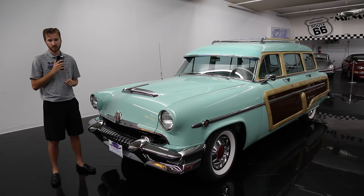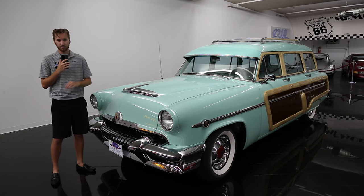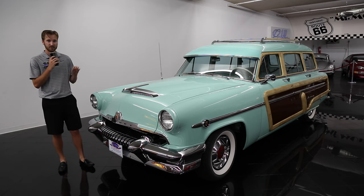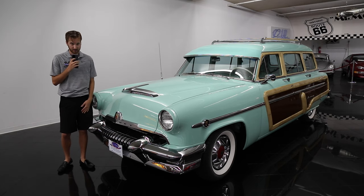The Mercury Marquis went from a sophisticated, well-appointed Ford to a market sensation by 1949, completely separating itself from Ford. Mercury's latest redesign in 1952 marketed their top model as the Monterey, with an upscale model called the Monterey Station Wagon.